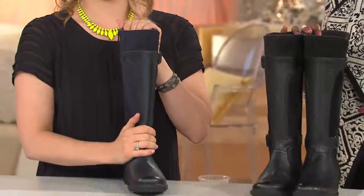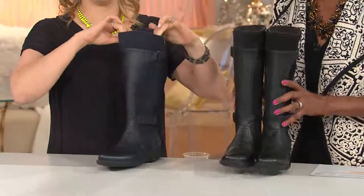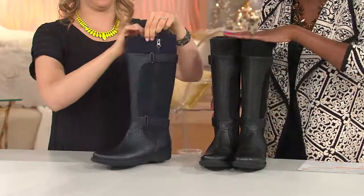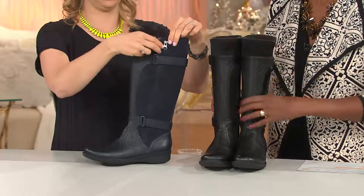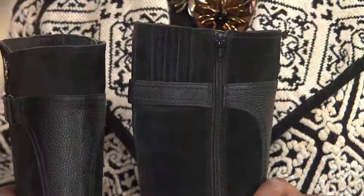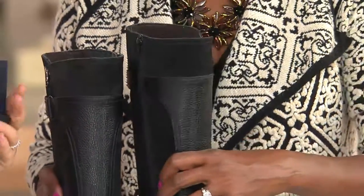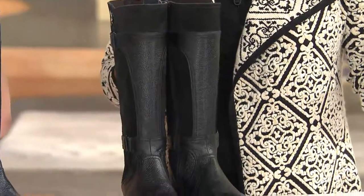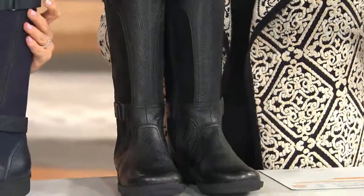You have four months to pay at $32.25. We have black and navy, medium and wide widths — just one calf width — but we do have medium and wide foot available. And already 1,600 pairs spoken for in this show.